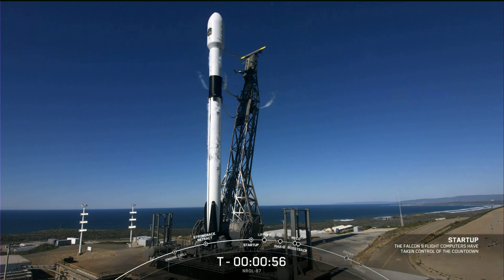MD is go for launch. Falcon is in start-up. There we just heard mission director's go for launch and that the vehicle is in start-up. The onboard flight computers have taken over the launch countdown.